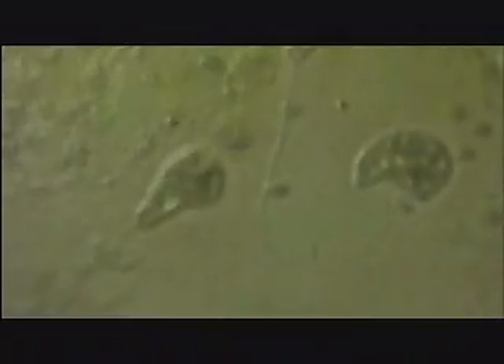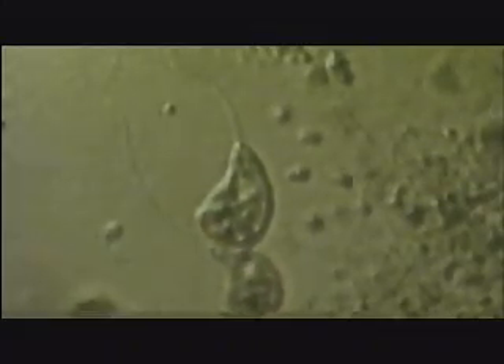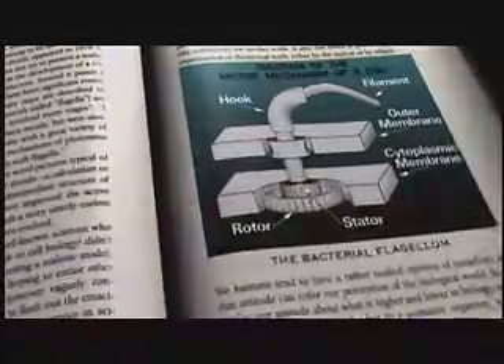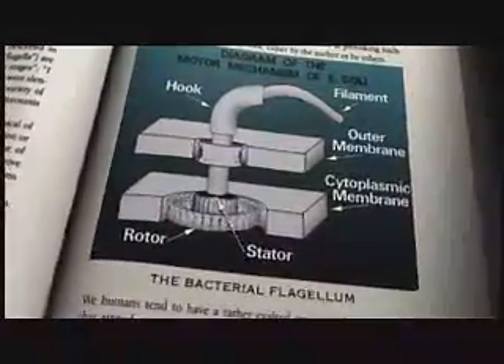Michael Behe has studied several of these machines, including the flagellum, a remarkable rotary motor. He recalls the first time he looked in a biochemistry textbook and saw a drawing of a bacterial flagellum with all of its parts — a propeller, a hook region, a drive shaft, and the motor.